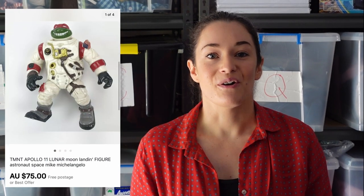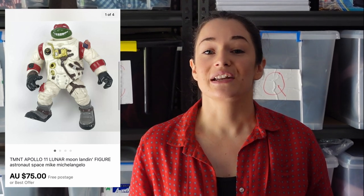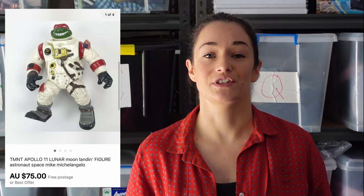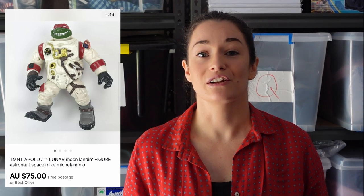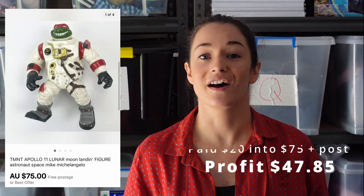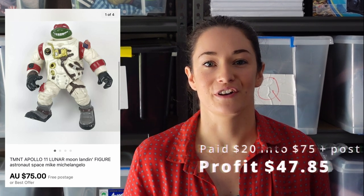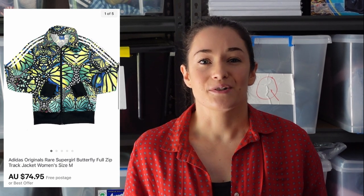We also sold this Teenage Mutant Ninja Turtle Apollo astronaut toy. We picked that one up in a bulk lot — would have worked out to about $20 for cost of goods. If we see that in an op shop, we'd absolutely grab it again, because we sold it including international shipping for $101, making $47.85 profit.